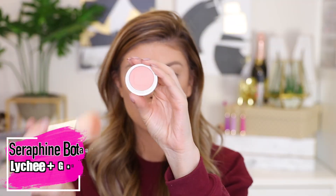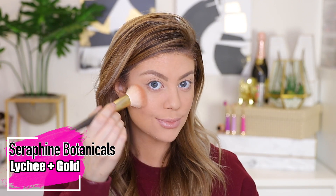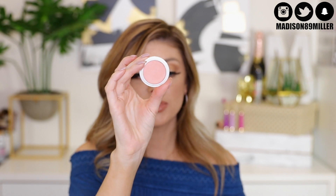Here's another product I got in my personal glam bag — the Seraphine Botanicals in Lychee and Gold. This is a healthy glow rose gold blush. It is a multi-dimensional, versatile blush — absolutely beautiful. It's a really pretty light pink that brings a pretty healthy glow to the skin.